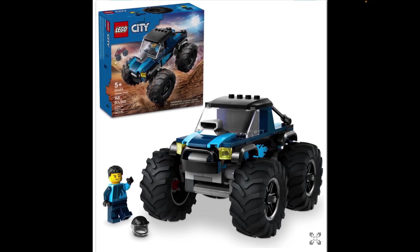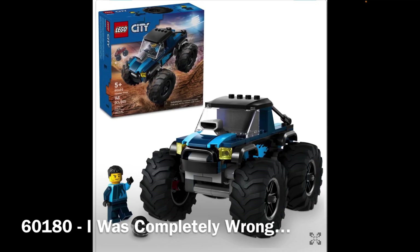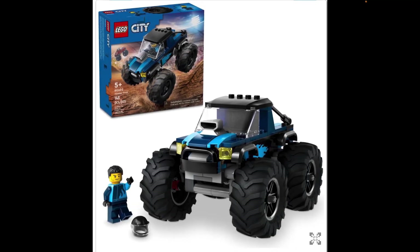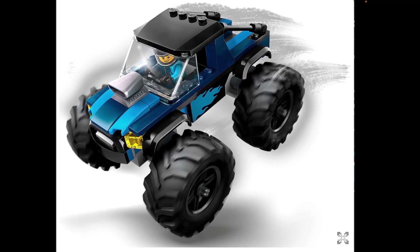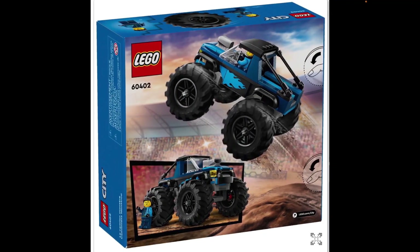Now we have Monster Truck. They've done quite a few recently, ever since they first had a large success with one in — I believe it was 2017, with set number 60140-something. It was quite a solid set. This appears to be another pretty decent-looking one. I don't know if it has as much suspension action as some of the past ones — that really good one had phenomenal independent suspension on each wheel. This does look a little more basic, but hopefully it's okay.